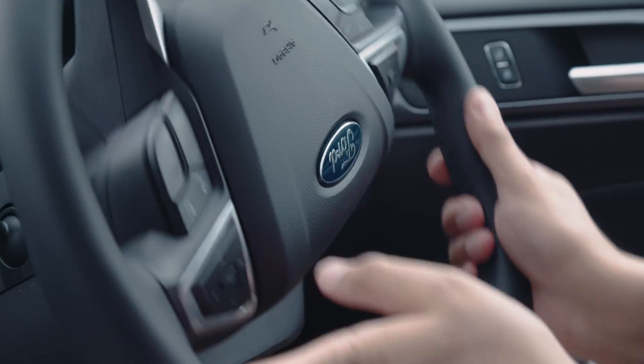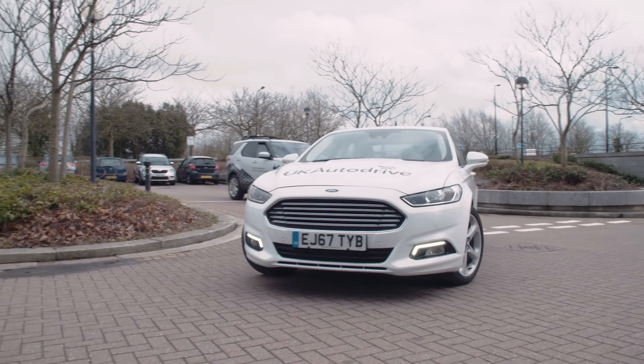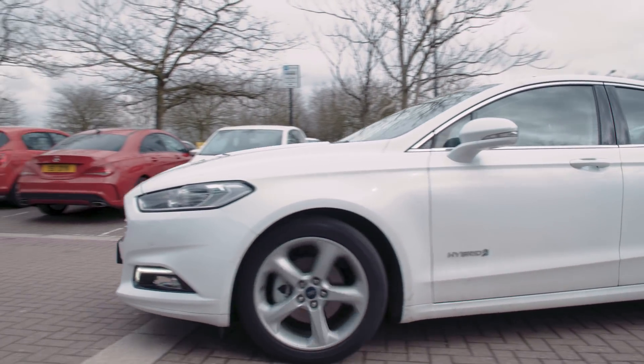Studies show that we waste around a day a year looking for car parking spaces within car parks. The features we're developing here will eliminate most of that frustration and time wasted, and of course fuel wasted as well driving around.